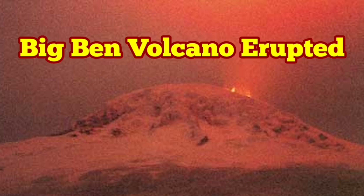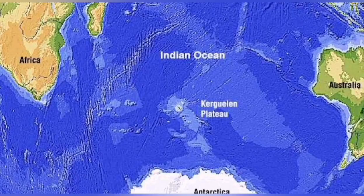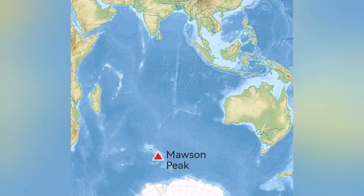Big Ben Volcano has erupted. You may not have heard of this. This is a volcano located on Herd Island, near the Kerguelen. It's closer to Africa than Australia, but Australia has claim on it, so it's part of Australia.